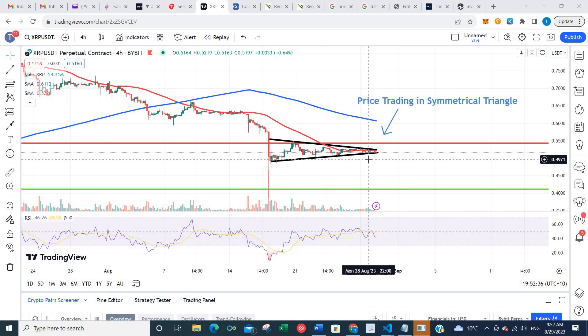However, if it does break down from here, we may get a fall down to this key support area back down around 42 cents.